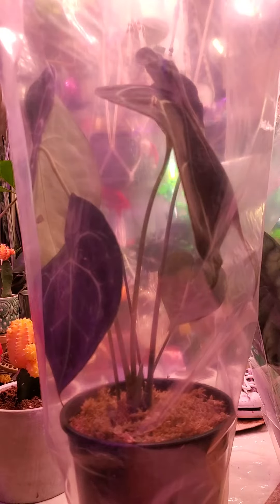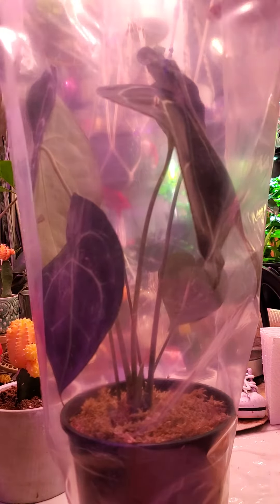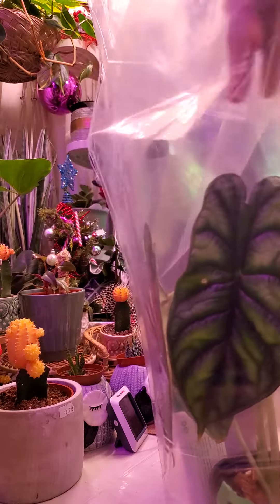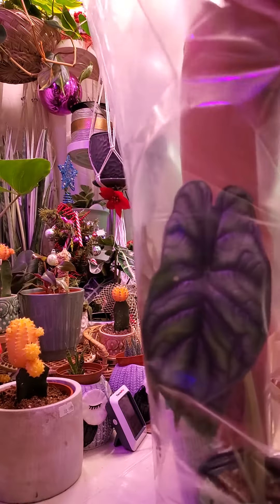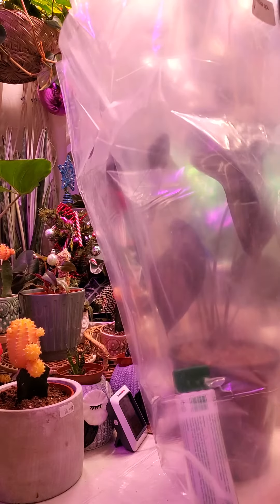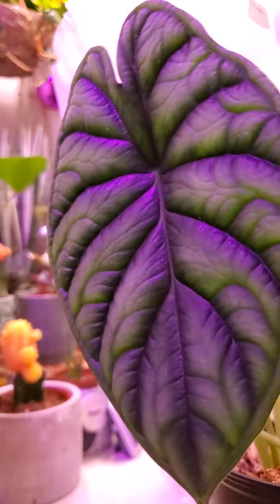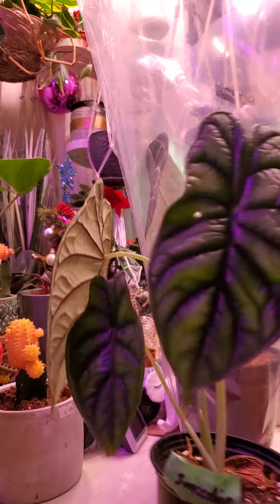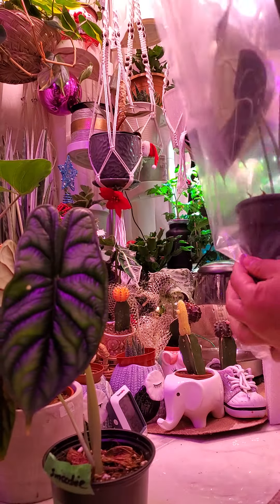Hi everyone! I got my plants today. My alocasia... Look at this! And this is Clarinervium.